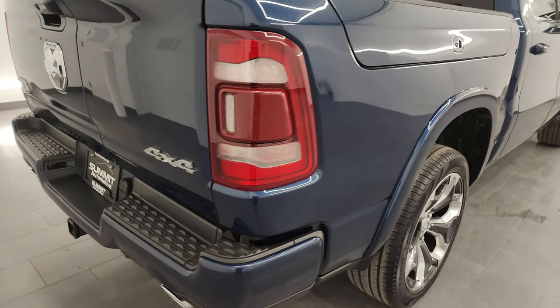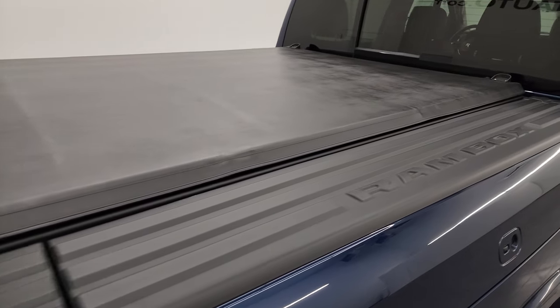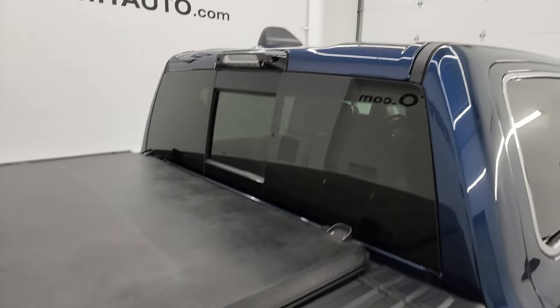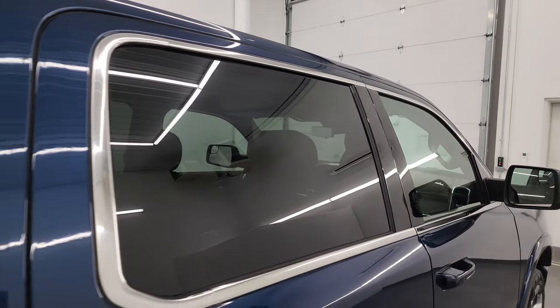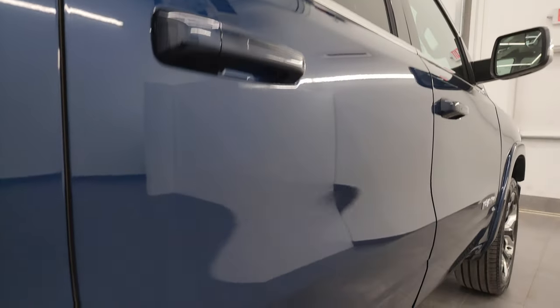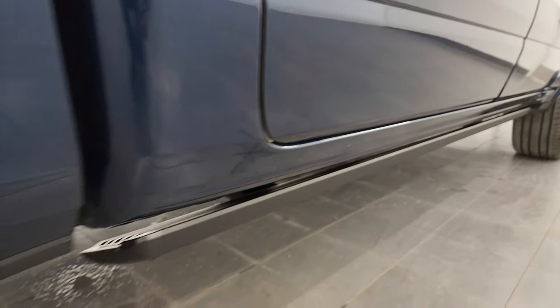I take these HD videos so if you're far away or even if you're close by and you just cannot make the trip down but you're still interested in purchasing the vehicle, you can see the truck, hear the truck, and have confidence in the vehicle that you're looking at before you even get here. So when you do get here there's absolutely no surprises and you can make a smart and informed buying decision from wherever you're at.